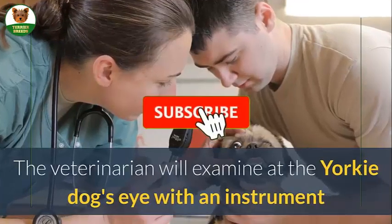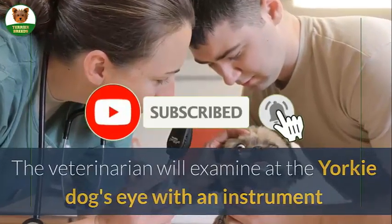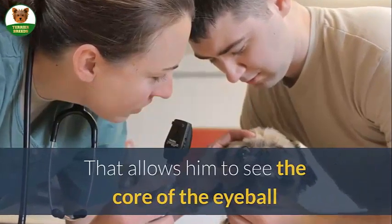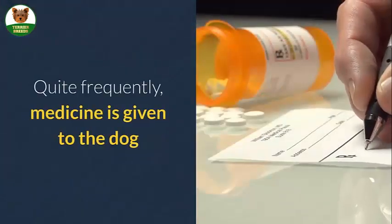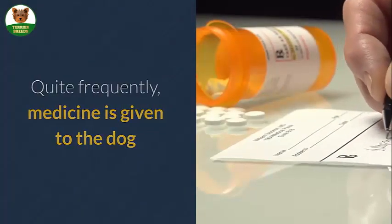The veterinarian will examine the Yorkie dog's eye with an instrument that allows him to see the core of the eyeball. If the source of the irritation is not apparent, blood testing may be done quite frequently, and medicine is given to the dog.